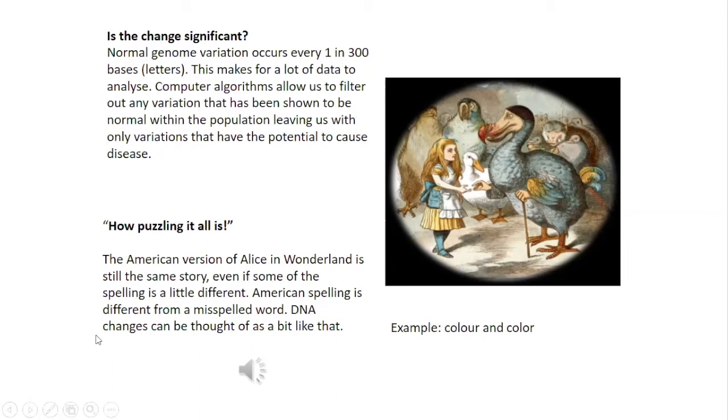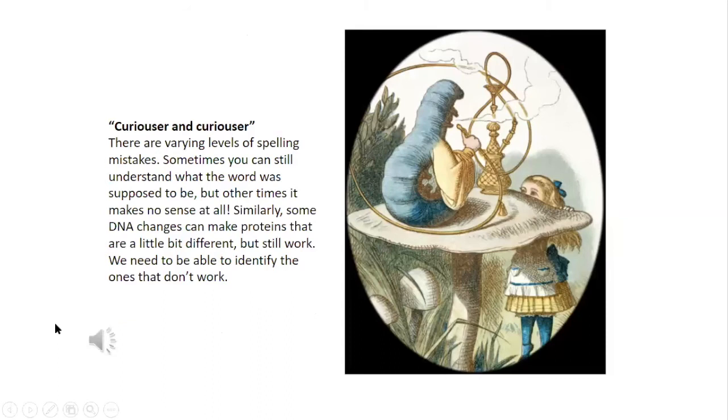"How puzzling it all is!" The American version of Alice in Wonderland is still the same story, even if some of the spelling is a little different. American spelling is different from a misspelt word. DNA changes can be thought of as a bit like that — sometimes it's just a different spelling, not a mistake. For example, in British English we spell the word "colour" with the letter U, while in American English the word has been shortened without it. There are varying levels of spelling mistakes: sometimes you can still understand what the word was supposed to be, but other times it makes no sense at all. Similarly, some DNA changes can make proteins that are a little bit different but still work — we need to be able to identify the ones that don't work.